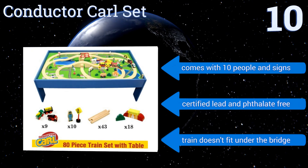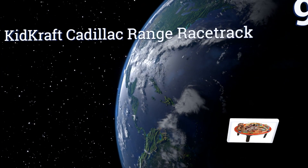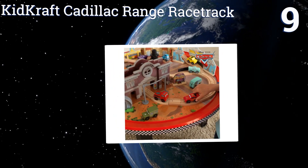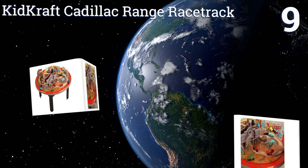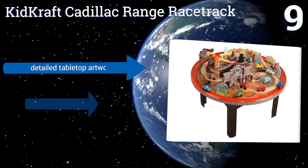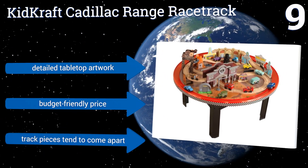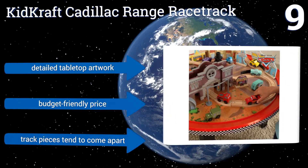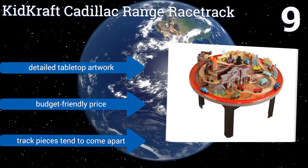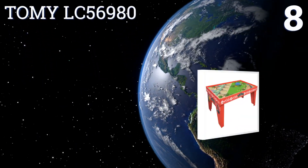However, the train doesn't fit under the bridge. At number nine, the KidKraft Cadillac Range Racetrack comes with 11 favorite Disney Cars characters like Lightning McQueen, Mater, Sally, and the rest of the gang. Its round shape takes up less space than most other options and brightens up the corner of any kid's bedroom. It features detailed tabletop artwork and a budget-friendly price, but the track pieces tend to come apart.